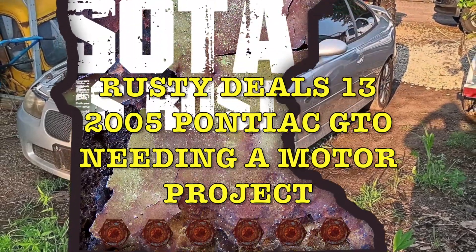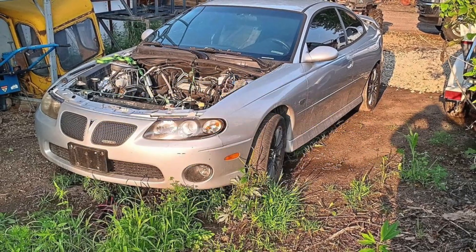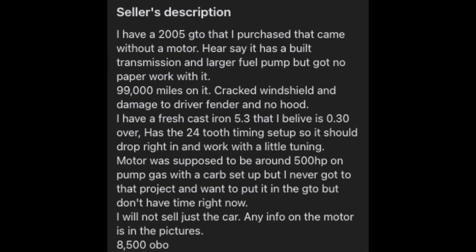Rusty Deals here on Minnesota's Rust. We're looking at a 2005 Pontiac GTO that needs a motor. It has a built transmission, larger fuel pump, and just under 100,000 miles.